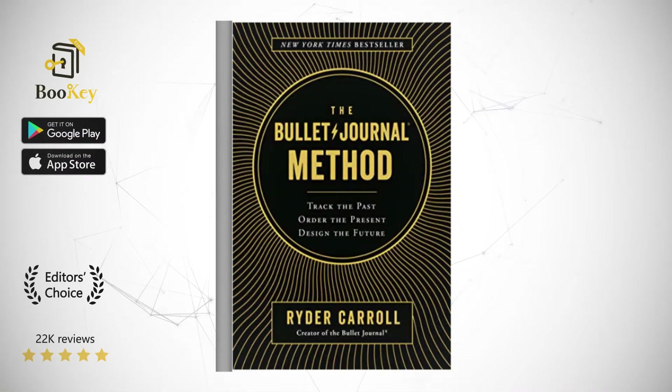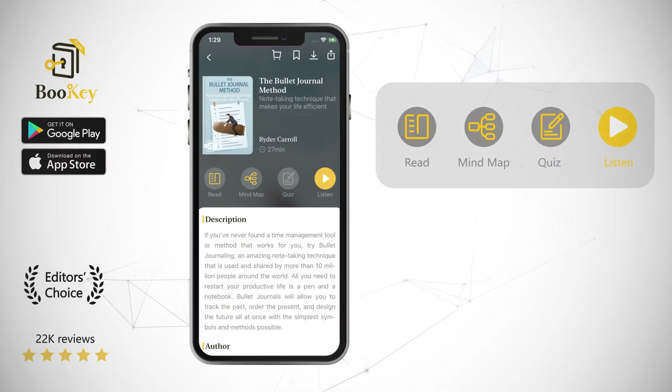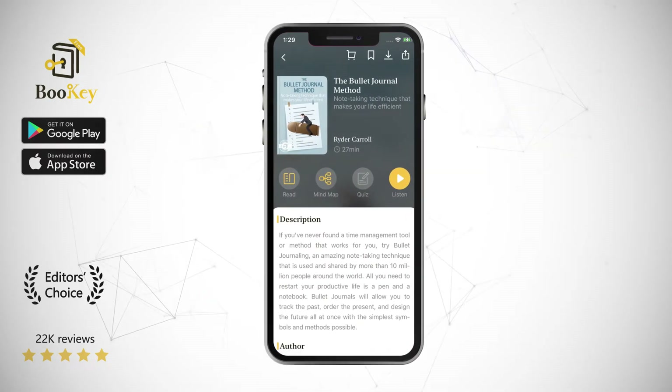Hi, welcome to Bookie. Today we will unlock the book The Bullet Journal Method: track the past, order the present, design the future.